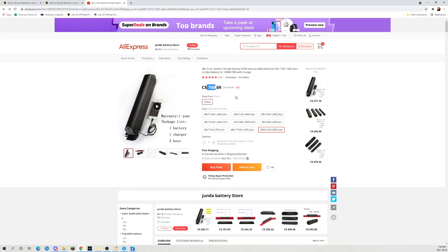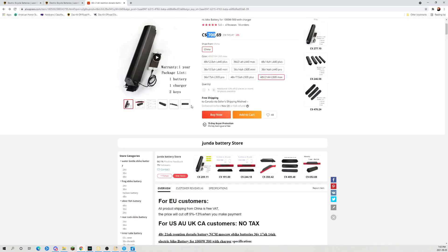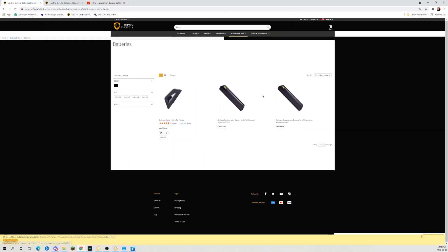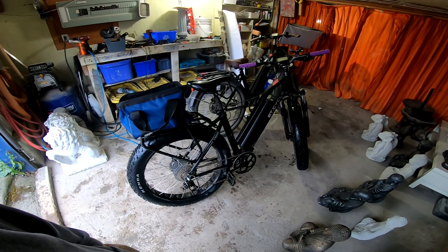On AliExpress you can get a 21 amp hour battery for $700 Canadian with free shipping and no tax. It says they use Samsung, Panasonic, or LG cells — that's really important when getting an e-bike battery. These batteries are very reasonably priced and I'll be picking up a couple more for our bikes. If you have any questions or comments, post below. Thanks for watching.